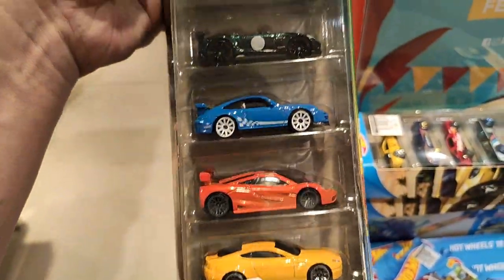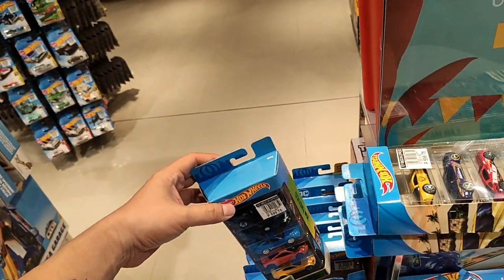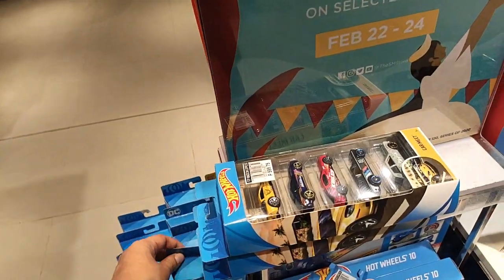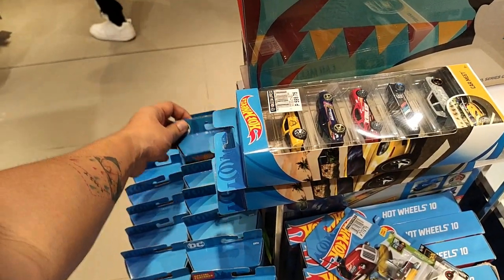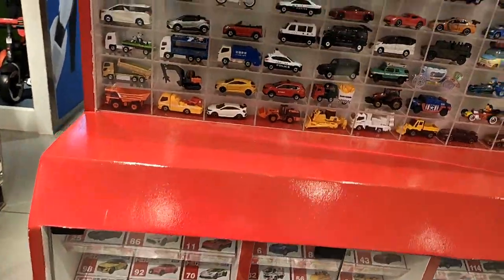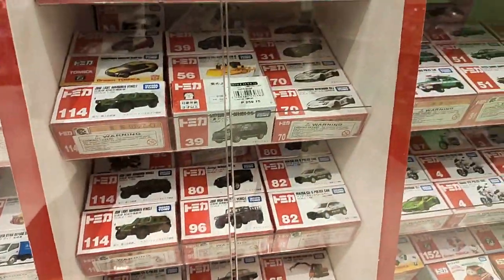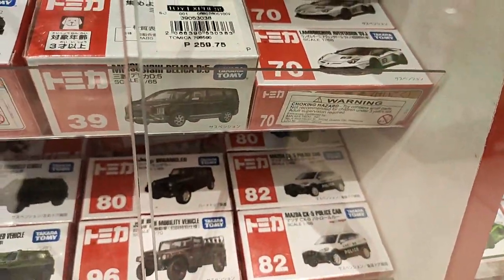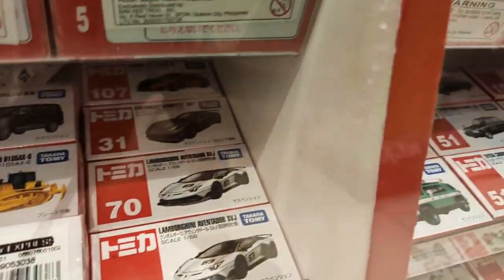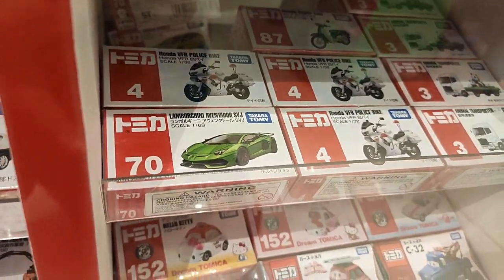Hot Wheels Exotics — I think this is a new one, and yes it definitely is. Now let's check out the Tomica section. Not a lot of new releases from Tomica here, just the Lamborghini Aventador SVJ — they've got the special variant and the green regular variant.